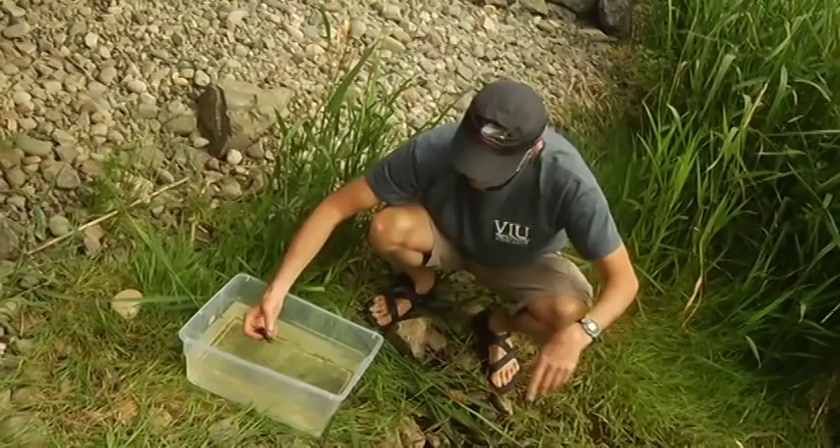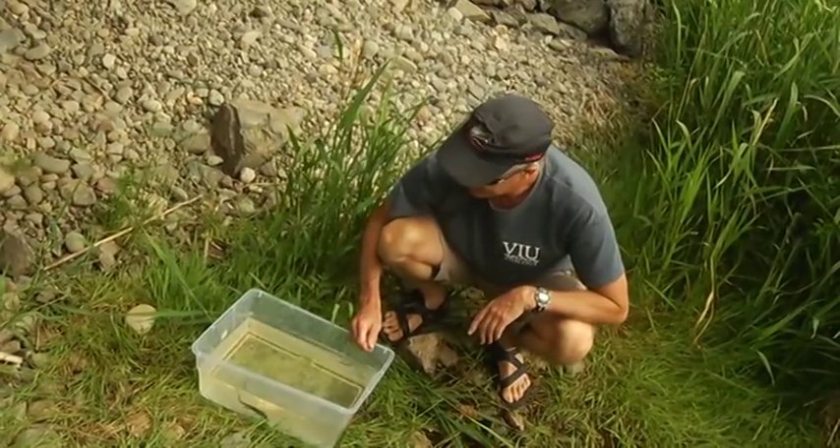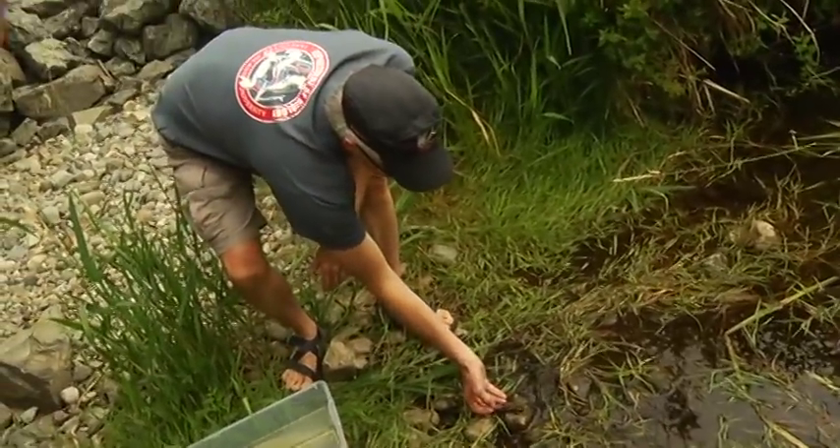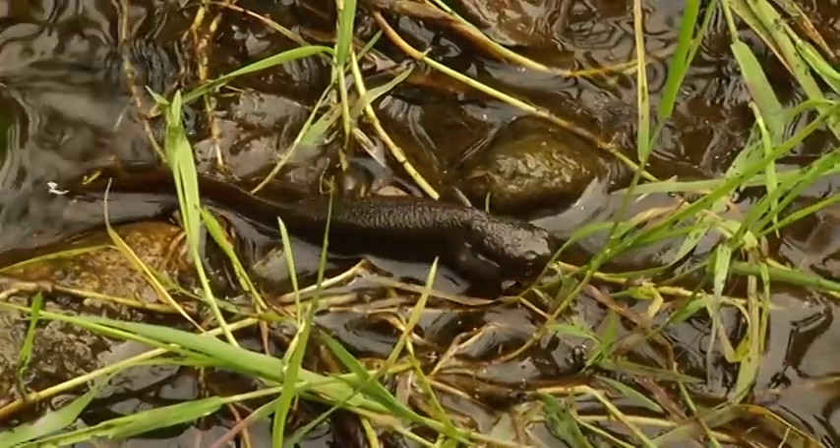Unfortunately, when people are building roads as access to new developments, they ignore environments like this. They think, 'Oh, what possible good could that pond have? There's no fish in it.' But actually, in this one pond alone there are probably well over six species of amphibians.